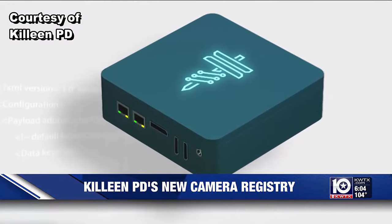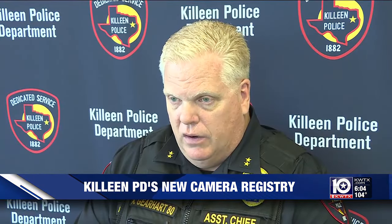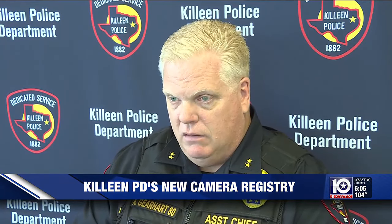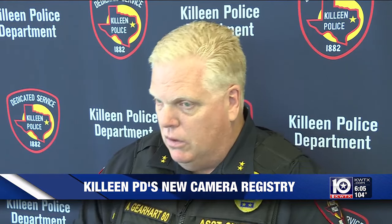However, that is still an option for businesses or even residents with this core device. Even that is strictly voluntary and a person can turn that on and off at will. They can set it for certain times of day, not all times of day. So there's a lot of controls that that person has — they're not giving up control of their cameras to us.